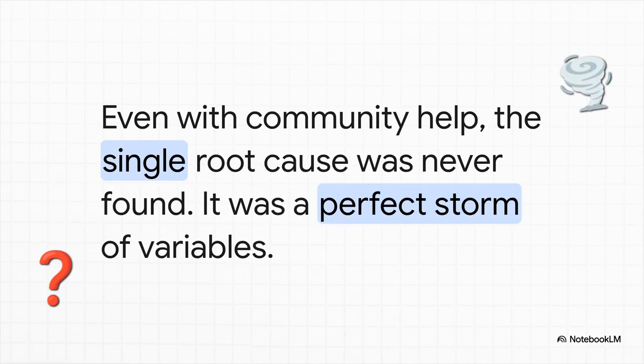And this is maybe the most important part of the whole story. Even with all of these experts weighing in, even after all of the troubleshooting, they never found a single definitive root cause. The problem was just a ghost in the machine — some perfect storm of factors that took the system down without leaving a note.